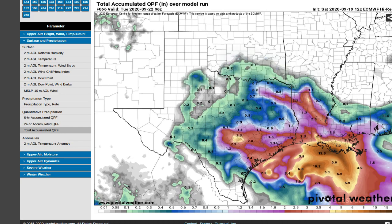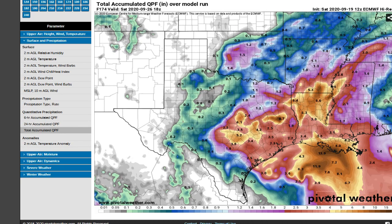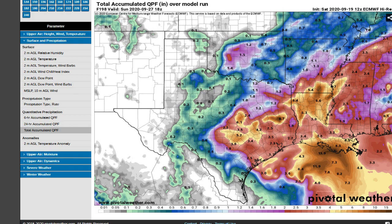Here's a look at the total accumulated precip from the European model. Looks like widespread 2 to 3 inch amounts — that's not too bad — with just some isolated 4 to 8 inch amounts, and then 13 inches offshore.